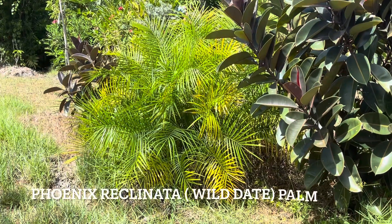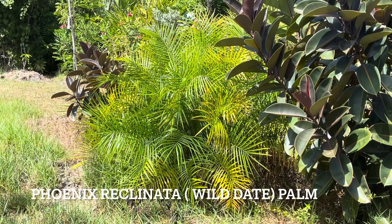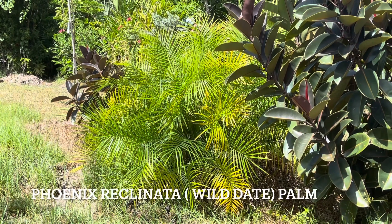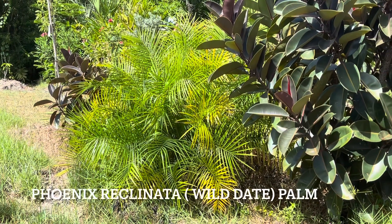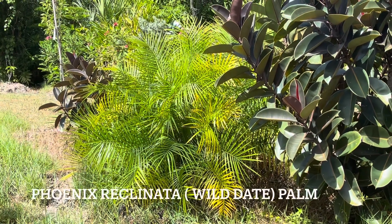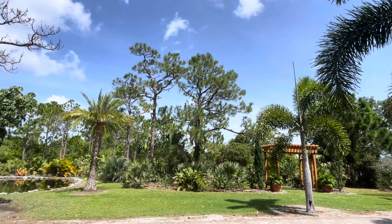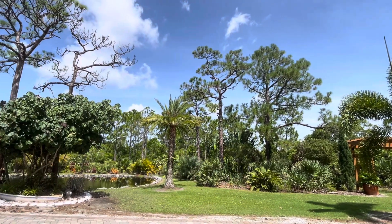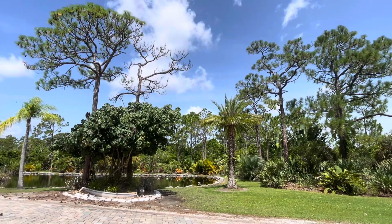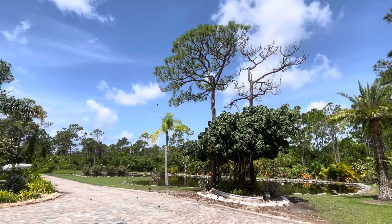This is a young palm called Phoenix reclinata — at least I think that's how it's pronounced. It's really young, really bushy, but it's a pretty tropical palm. On this note, I'm going to say have a blessed day everybody. Until next time, thank you for watching my videos — I really appreciate it. Have a blessed day, bye!